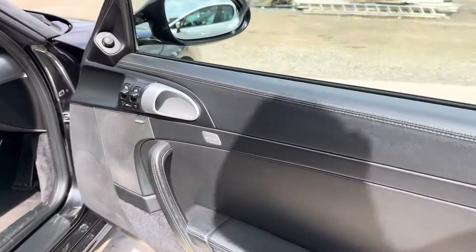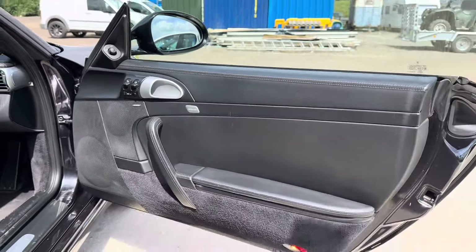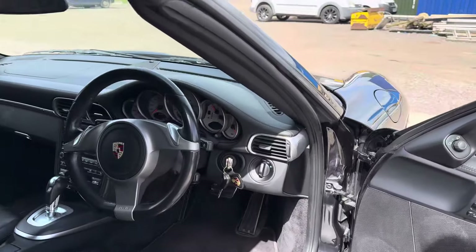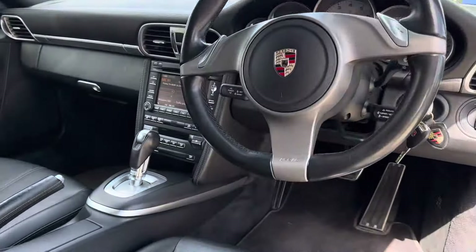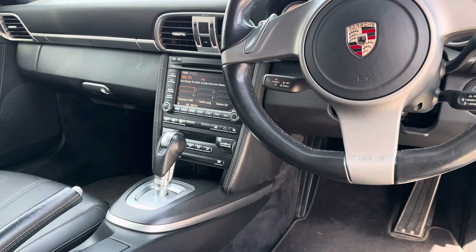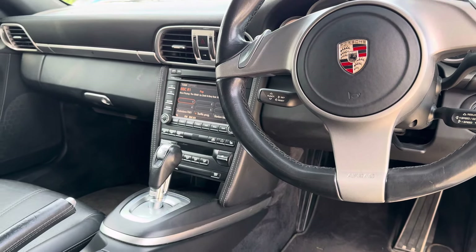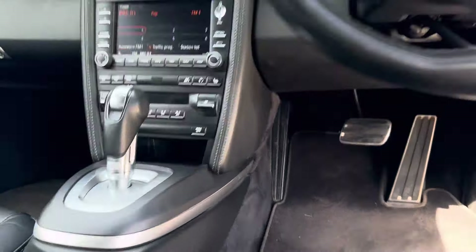Internally, the vehicle has the must-have Bose audio, as well as heated steering wheel, PDK gearbox, seat heating, and the PASM sports suspension as well.